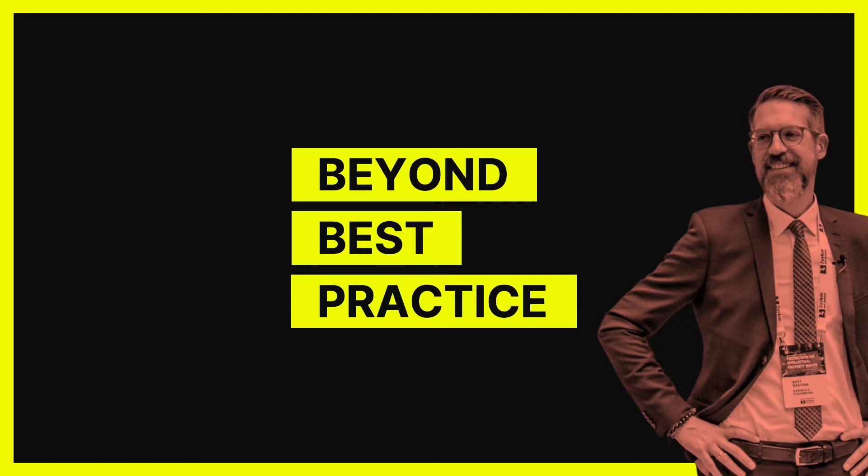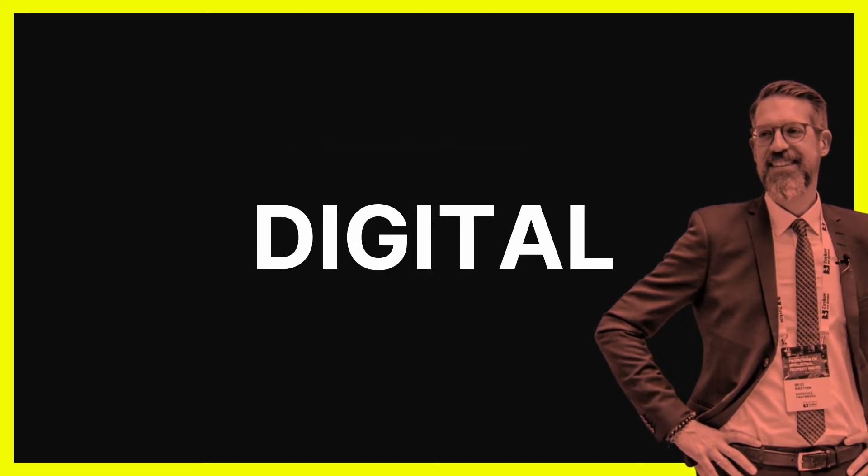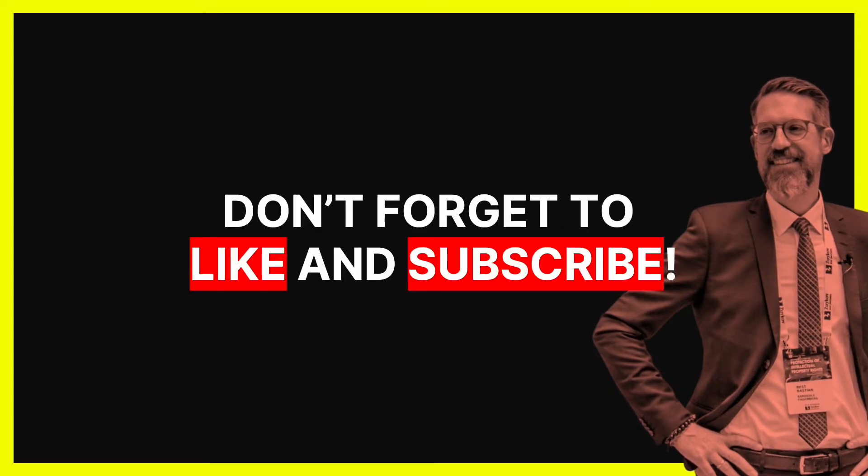Welcome to Beyond Best Practice, the place where I share everything I know to help IP professionals file better digital patents. Hope you enjoy and subscribe.